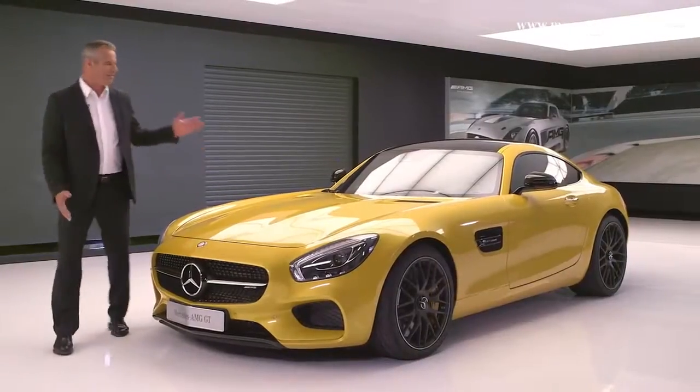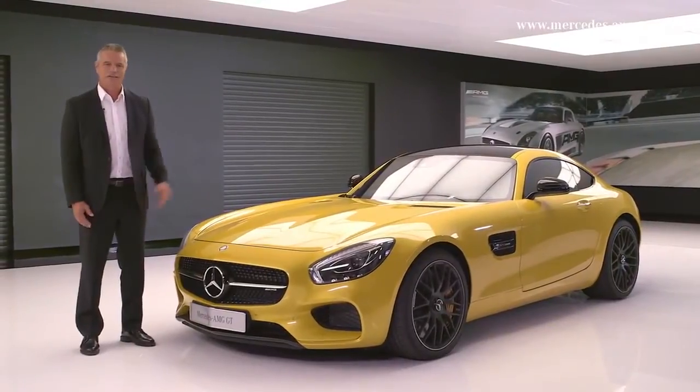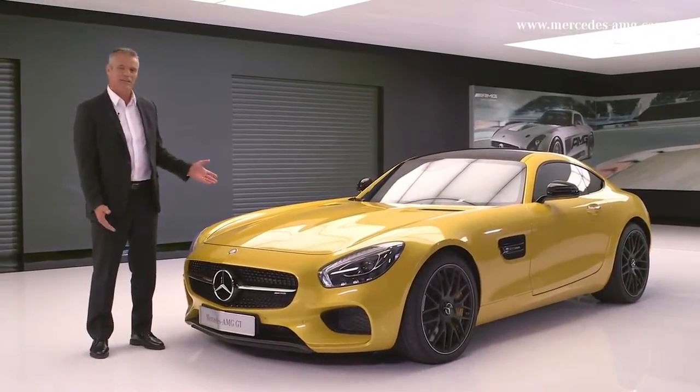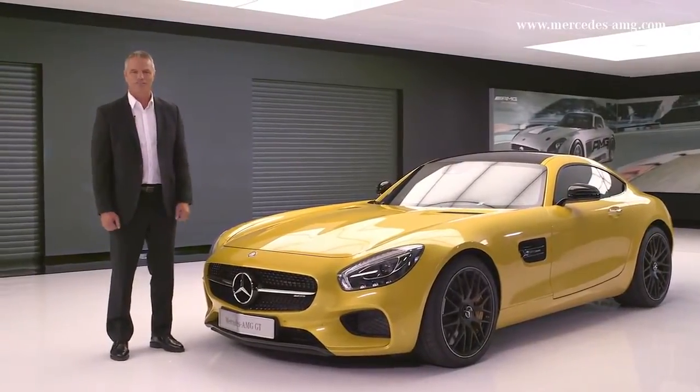Ladies and gentlemen, introducing the new Mercedes-AMG GT, handcrafted by racers, to become available as a Mercedes-AMG GT and Mercedes-AMG GT S, as you see before you now.